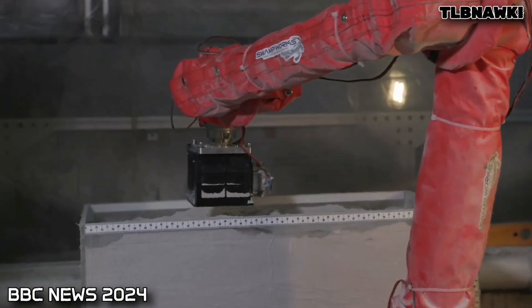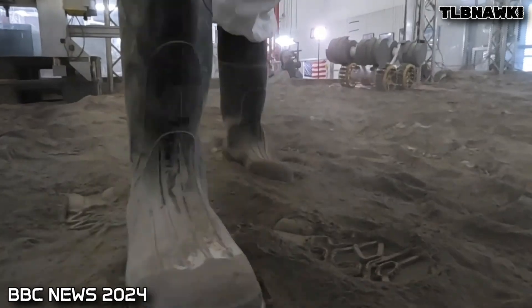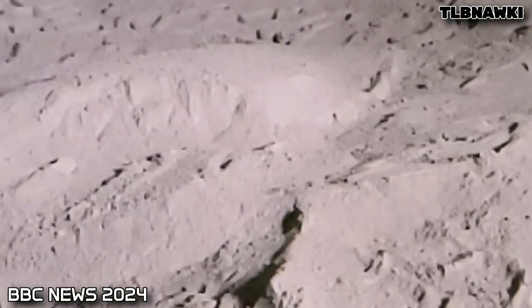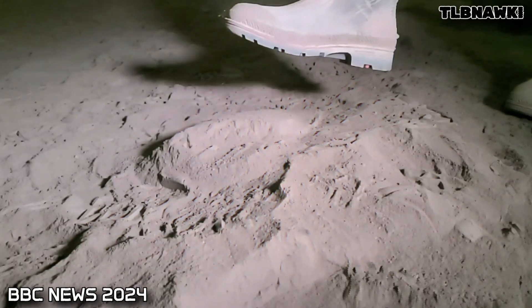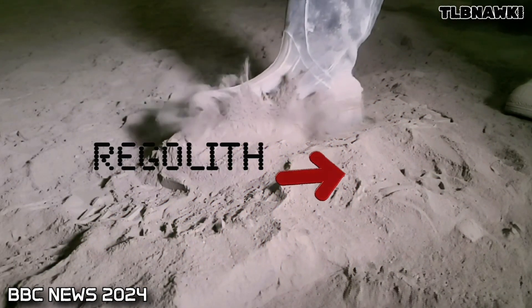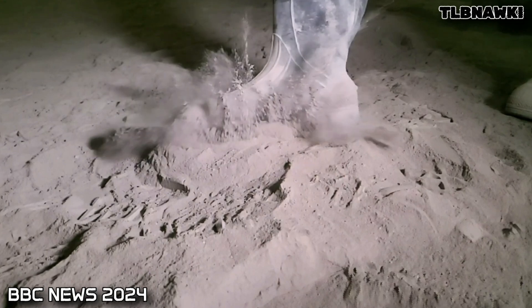Welcome to Swamp Works, the dusty, dirty lab where they work with simulated moon dust. The loose soil that covers the lunar surface is called regolith. It's extremely fine, very sharp on a microscopic scale, and it gets everywhere.